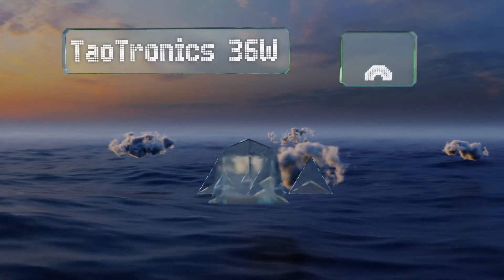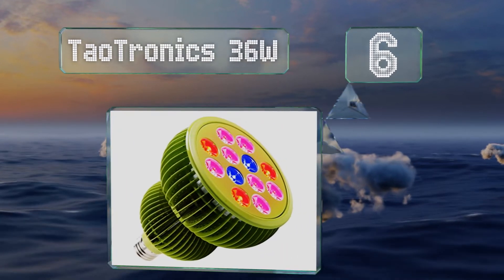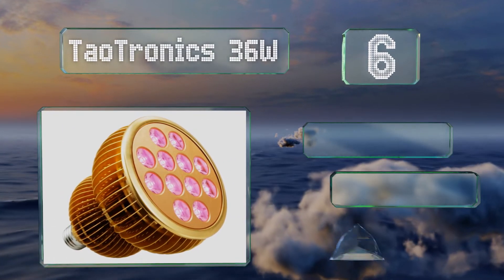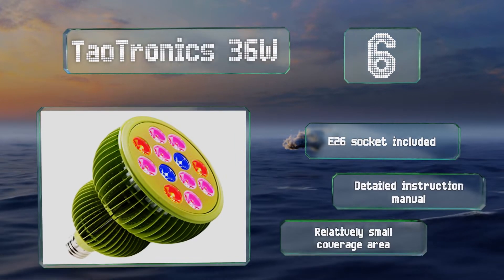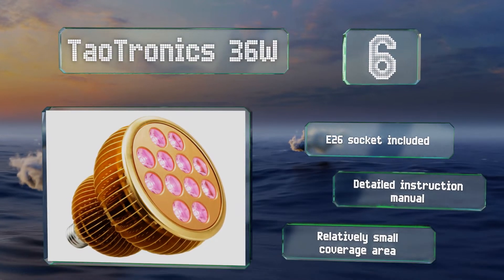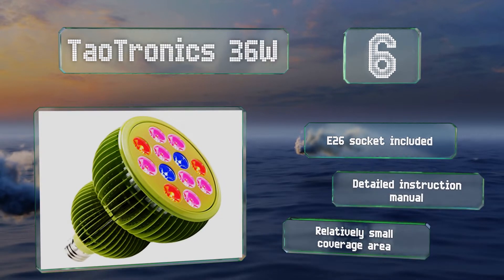Moving up our list to number six, the Dowtronics 36-watt offers 12 three-watt LEDs to treat your greenery to a full light spectrum, and it comes in your choice of two housing colors. Its umbrella design ensures proper heat dissipation so it'll stay cool even after 24 hours of continuous use. It includes an E26 socket and a detailed instruction manual. However, it provides a relatively small coverage area.